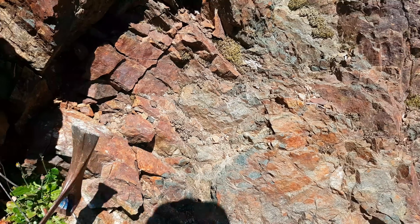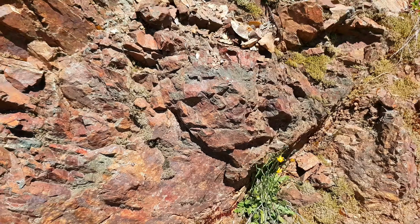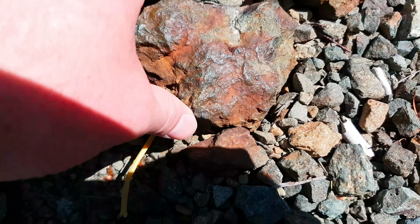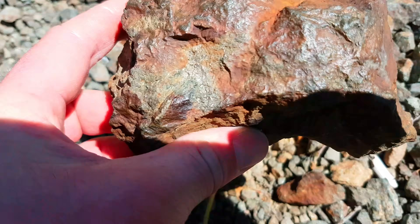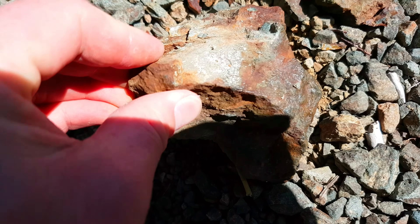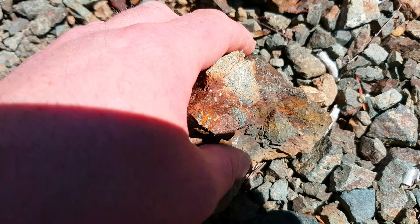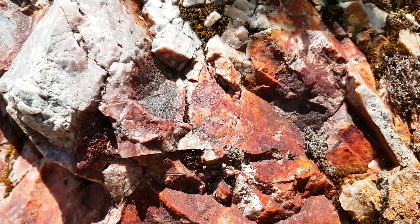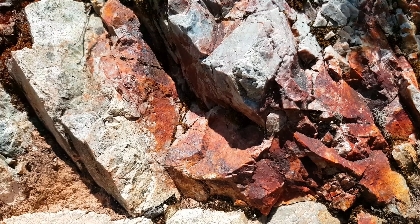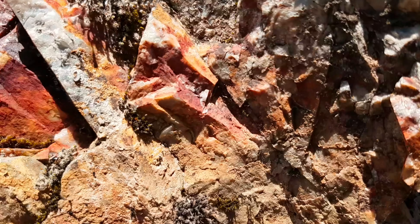We do have some quartz in there. Here's another little grab sample with some more mineralization on it — there is a bit of mineral in there. And we have a quartz vein here; doesn't look like there's too much mineral in it, but there is some oxidization, so that is leaching out of somewhere.